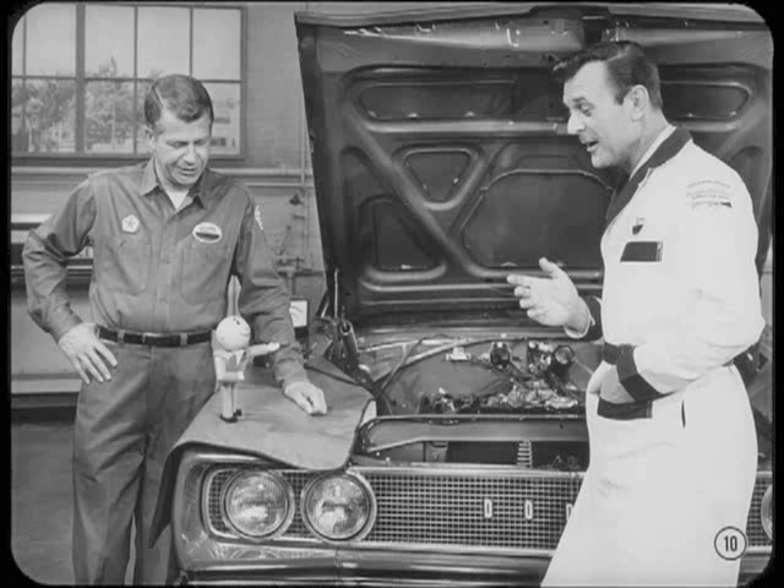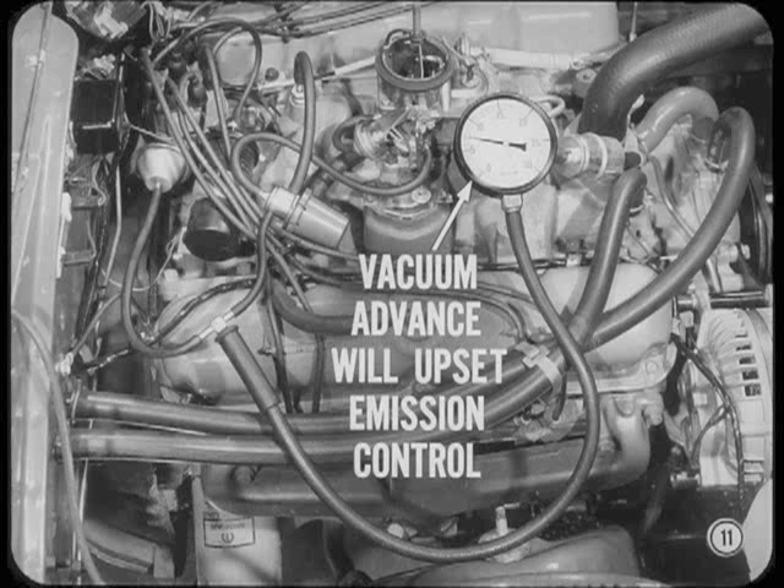Raising the idle speed on a stiff engine can open the throttle valve far enough to expose the spark advance port to manifold vacuum. Any vacuum advance at idle will upset emission control. So, even where a new engine idles slower than specs, we have to remember that only a small increase in throttle valve opening can cause vacuum advance.